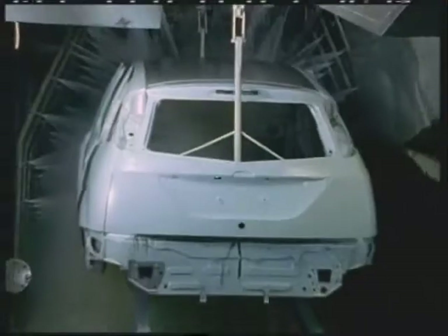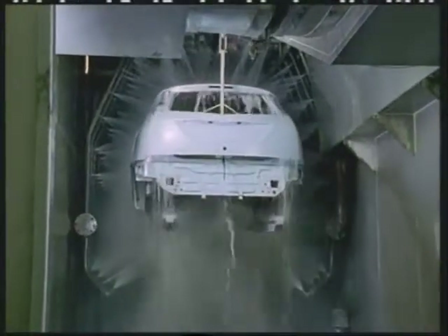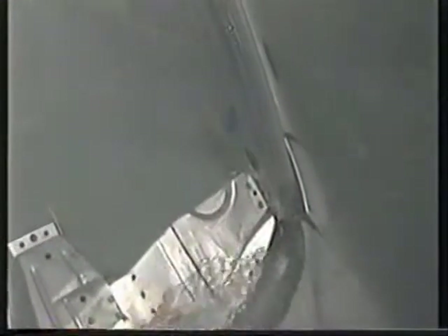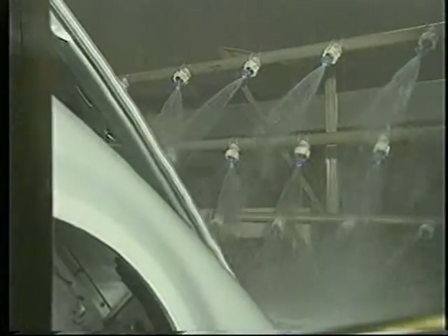Cleanliness is absolutely essential for the adhesion of subsequent coatings. This is why the body is first cleaned. Subsequent chemical treatment in the immersion bath, so called phosphating, promotes the adhesion of the subsequent paint films. It also provides a high level of corrosion protection.